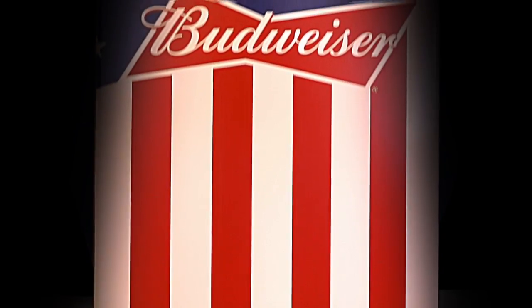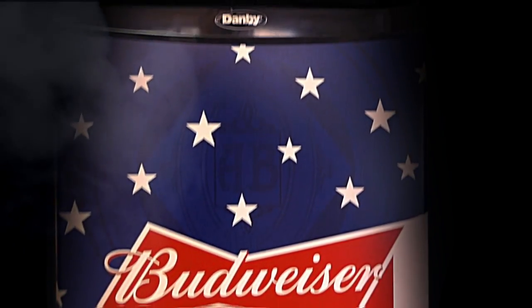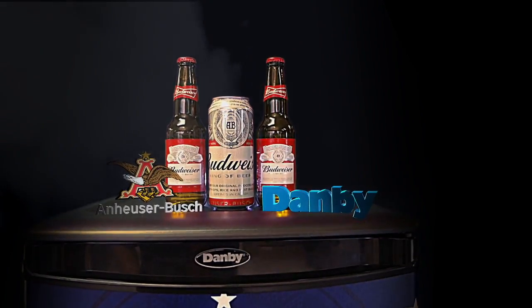Danby, a trusted brand since 1947, has delivered quality to the appliance world for nearly 70 years. This exclusive paint process not only guarantees the utmost quality and fidelity, but also means that you will be able to enjoy yet another of our unique products for years to come.